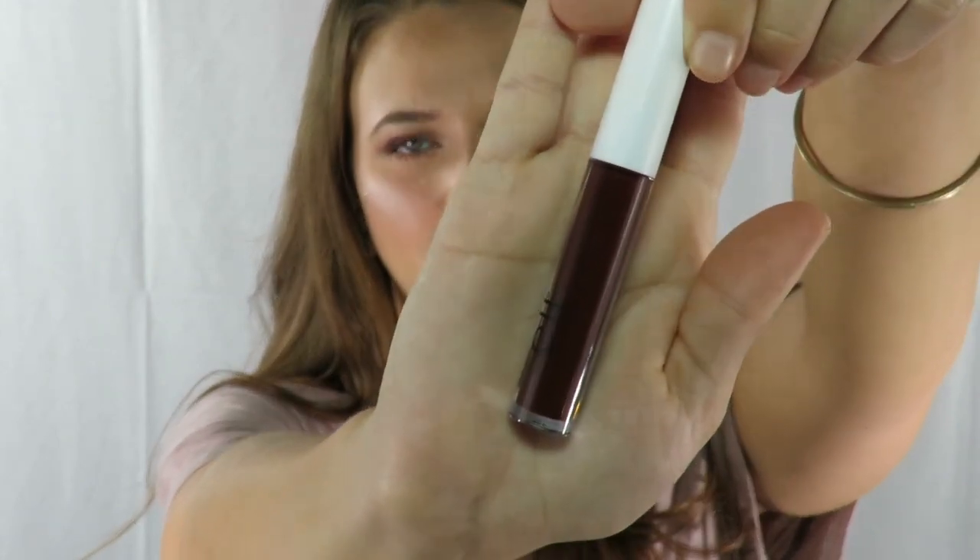Next product is this ELF lip lacquer, which is what I have on my lips right now. It is shade Burgundy. I would say it's like a highly pigmented lip gloss type of deal — it's not an actual lipstick, but it's not a totally clear lip gloss either. Here is a swatch of it — it's so pretty. I literally think I got this for a dollar. I definitely recommend this; I love it for fall. I wore it yesterday with a green eye look and today with this kind of purpley fall look.